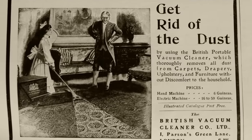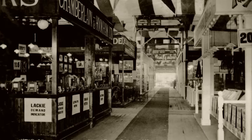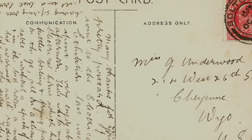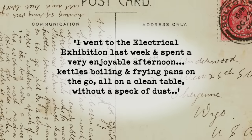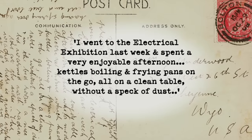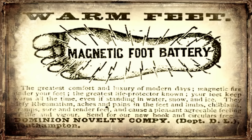The full potential could be seen in the electric house, the centrepiece of the 1908 Manchester Electrical Exhibition — the tomorrow's world of its day. On display were all the must-have items for the ideal Edwardian home. One excited visitor wrote a postcard: 'I went to the electrical exhibition last week and spent a very enjoyable afternoon — kettles boiling and frying pans on the go, all on a clean table without a speck of dust.' A whole range of things we find commonplace in our homes today, but also a whole other range we're not so familiar with.